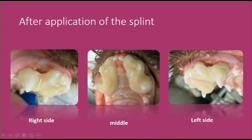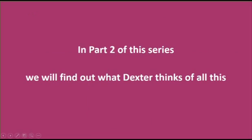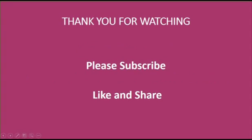Here we see the right, middle, and left sides of the acrylic inclined plane, and here you can see the way the grooves guide the lower canine teeth into the correct positions. In part two of this series, we will find out what Dexter thinks of all this. Thank you for watching — please subscribe, like, and share!